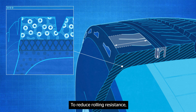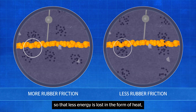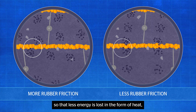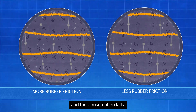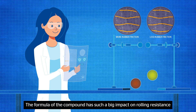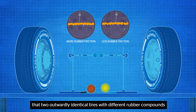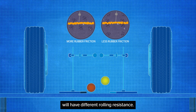To reduce rolling resistance, the compound needs to deliver low internal friction so that less energy is lost in the form of heat and fuel consumption falls. The formula of the compound has such a big impact on rolling resistance that two outwardly identical tires with different rubber compounds will have different rolling resistance.